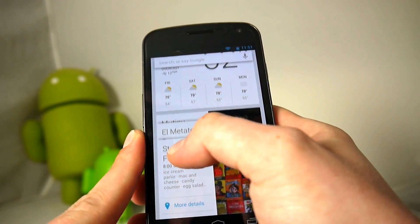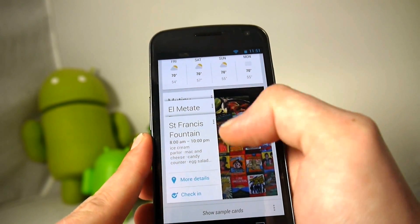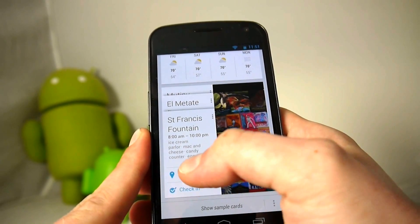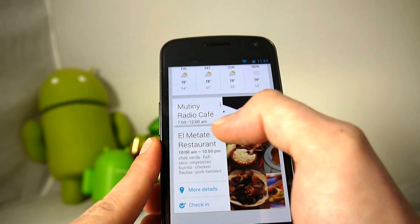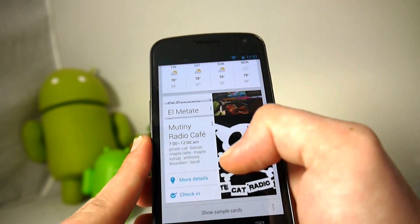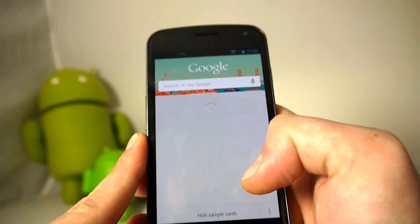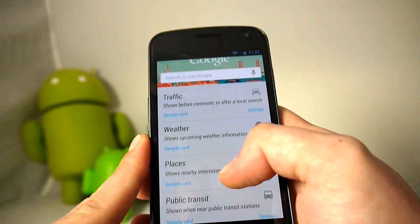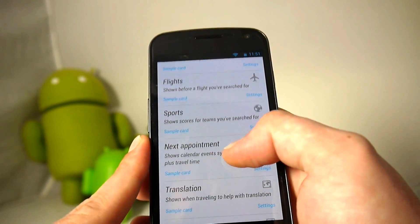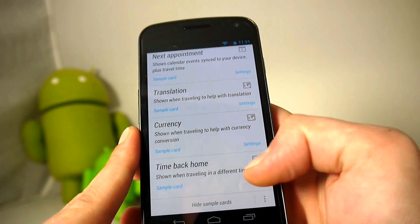It'll also populate nearby restaurants or cafes you might want to go to, and from right here you can check in or dig into more details — for example, El Matate or Mutiny Radio Cafe. If you show more sample cards, it'll demonstrate what Google Now can do: more places, public transit, sports, next appointment, translation, currency, and a 'time back home' card for when you're traveling in a different time zone.